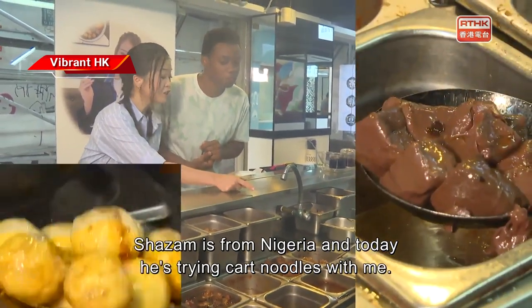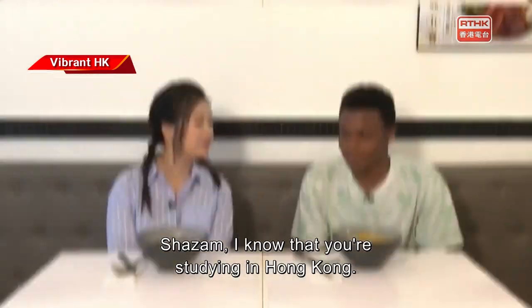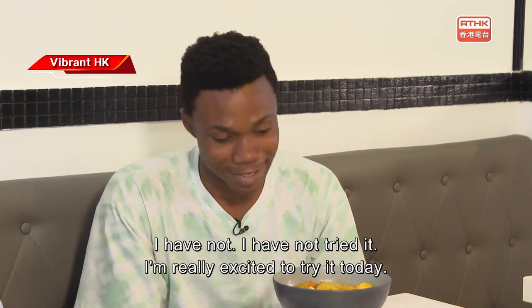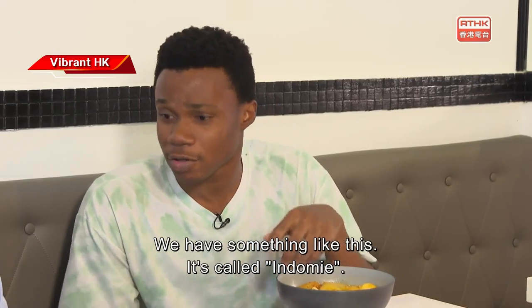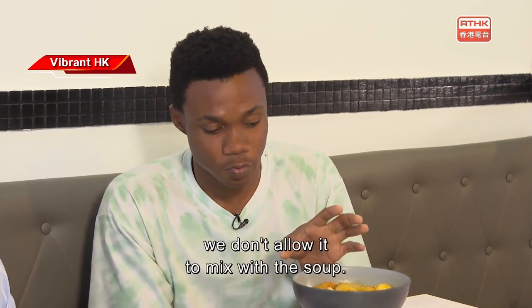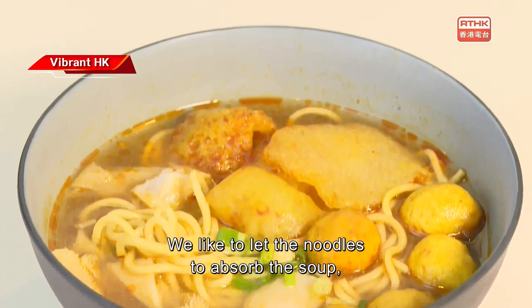Shazam is from Nigeria and today he's trying cart noodles with me. Shazam, I know that you're studying in Hong Kong — have you tried cart noodles before? I have not, I'm really excited to try this today! Is there something similar back home? We have something like this, it's called indomie — I'm sure you've heard of it.